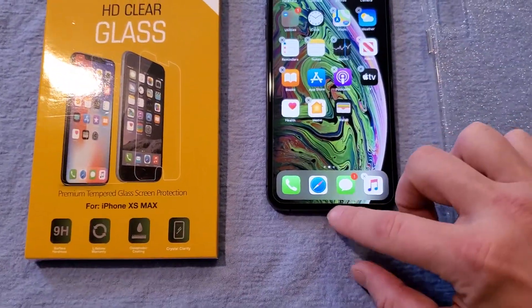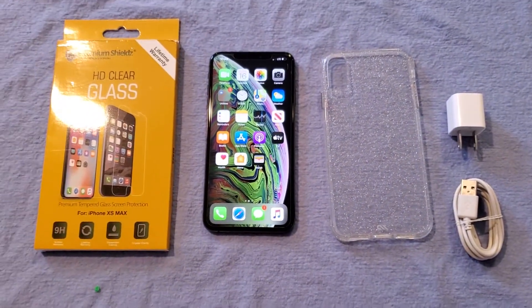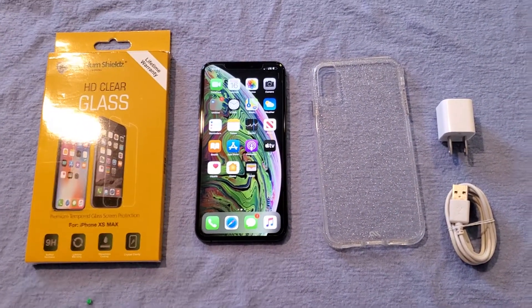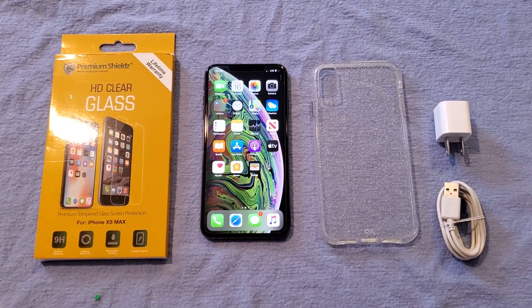So that's going to be it on this. I just wanted to do a quick video to show you everything works perfectly — its condition and what it comes with. If you have any questions, feel free to reach out. We'll go ahead and get this listed up for sale. Thank you very much, have a great day.